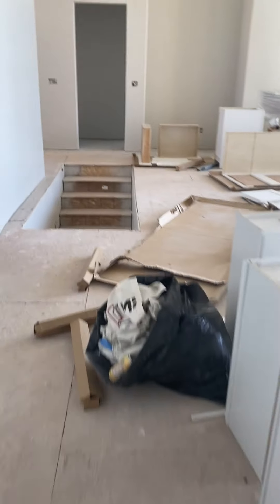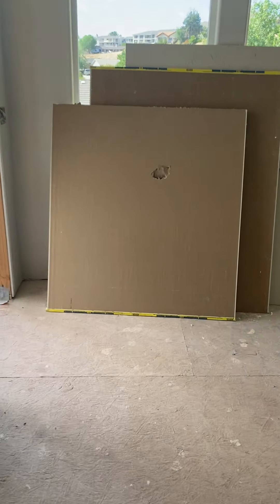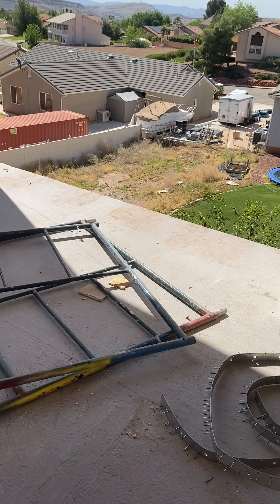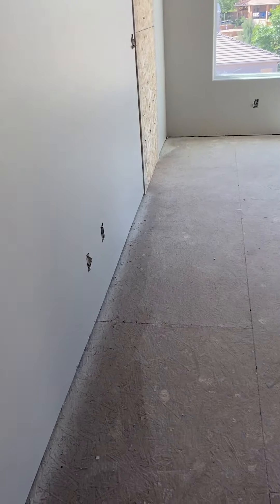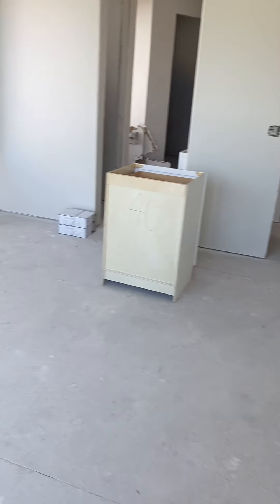This is going to be a pantry back here. There's a little patio here, and a closet. This is bedroom number two — looks like it might have a door here out to that patio as well. It's a big room.